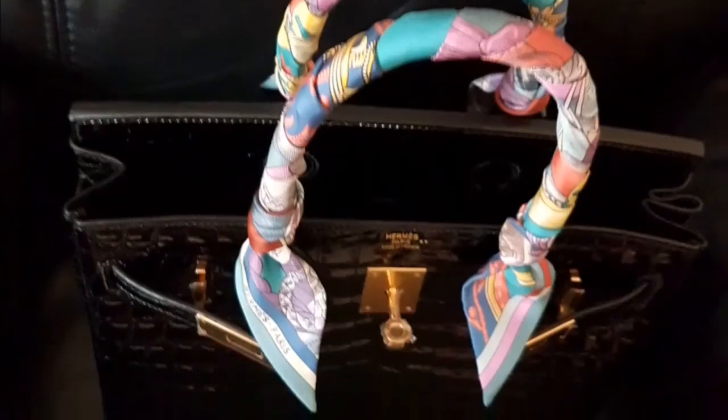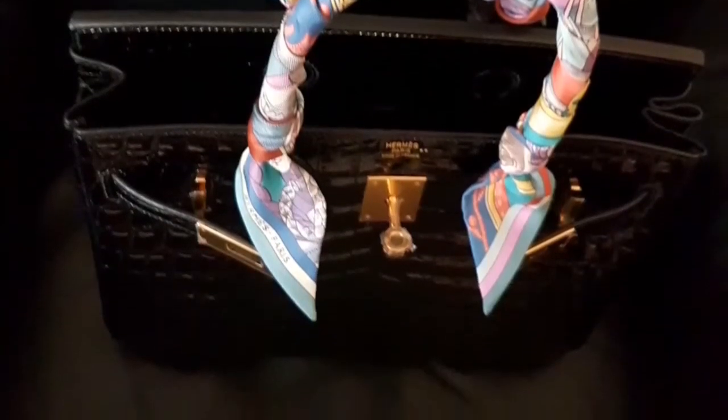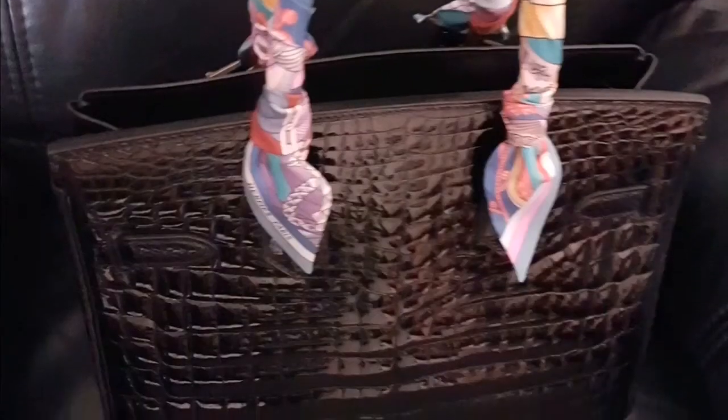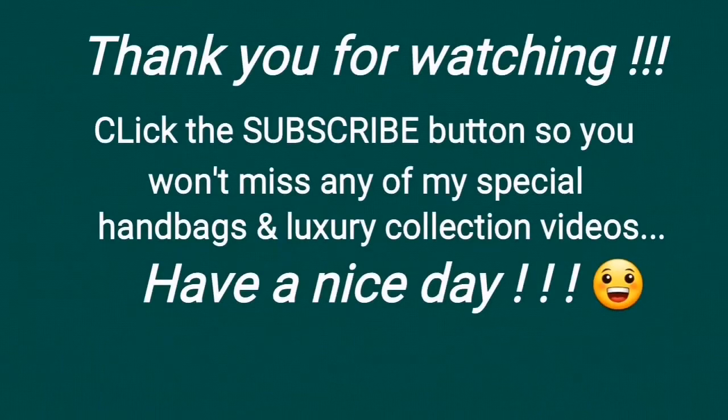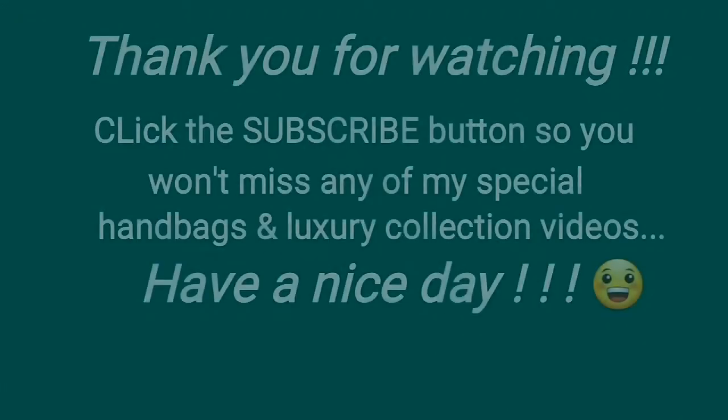I got some Hermès Twillies to protect the handle, and I like them as they add personal touches to my handbags. This black Niloticus Birkin 30 with gold hardware is for keeps. Thanks for your time.